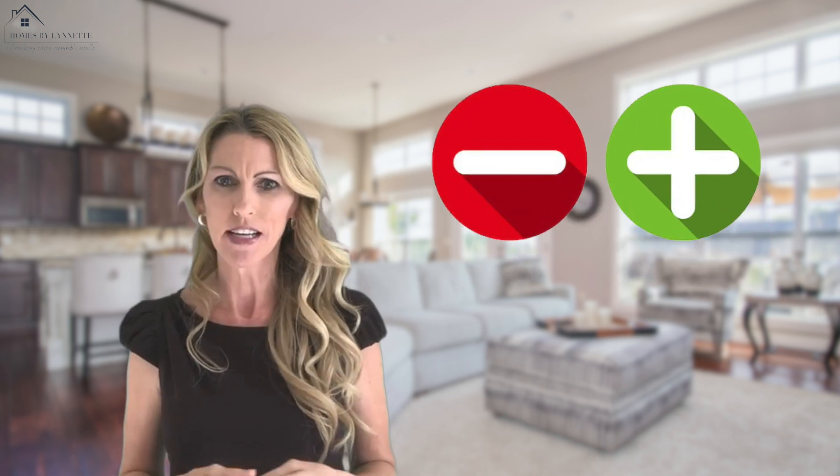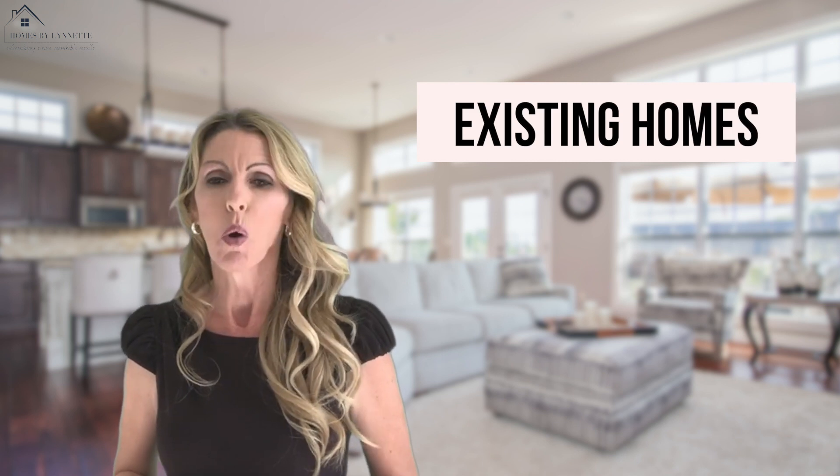There are many pros and cons of each option, and today I'm going to walk you through just a few of those, starting with existing homes. One great feature of an existing home is that typically the window coverings, fencing, landscaping, and possibly even a pool have already been done and are included in the list price. Also, the home is in a more established neighborhood and you'll see more mature trees and landscaping in the area.